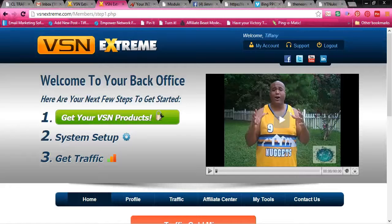Well, VSN Xtreme helps you get massive leads — massive leads for your business. But not only do you get leads with your business, let me show you my back office.